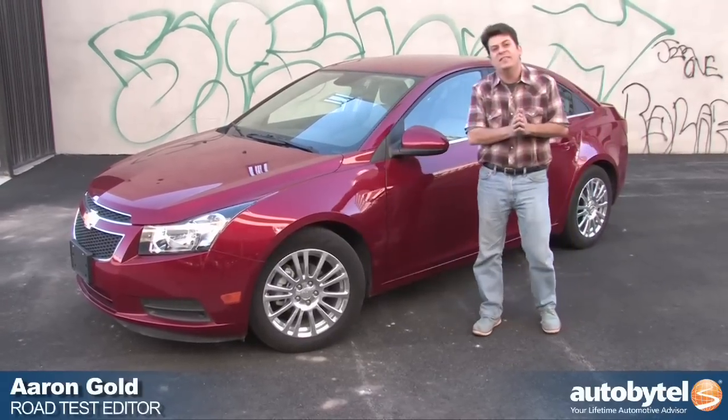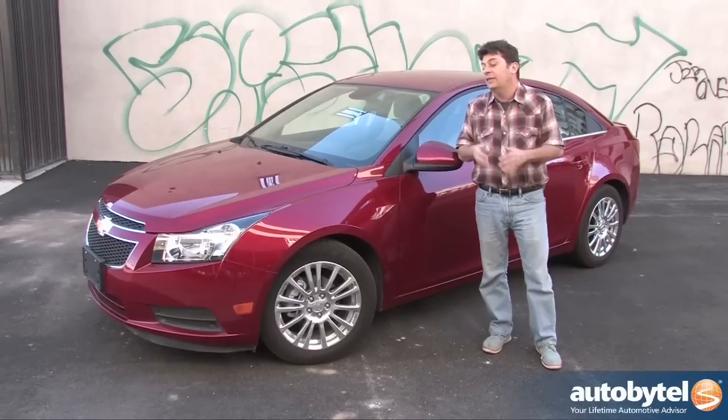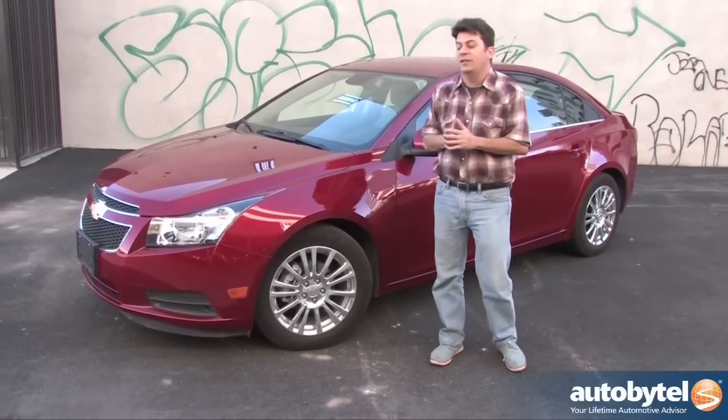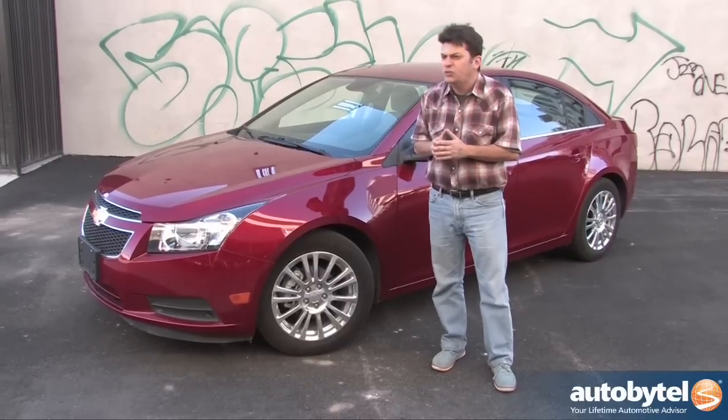In fact, the Cruze Eco is the most fuel-efficient non-hybrid non-diesel car you can buy. At least it used to be the most fuel efficient non-hybrid non-diesel car you could buy until the 2014 Mitsubishi Mirage came along. Stupid Mitsubishi.